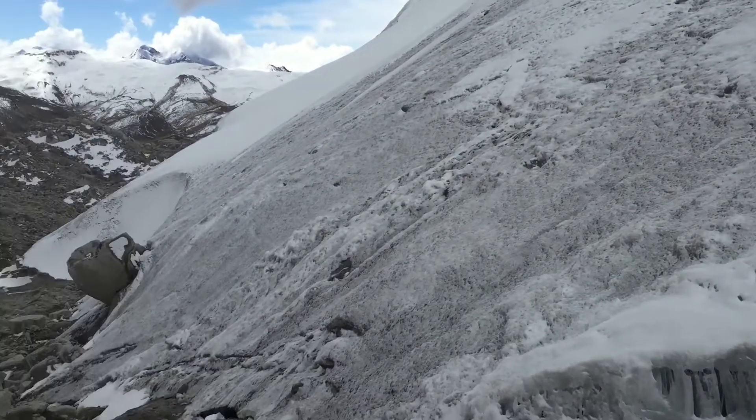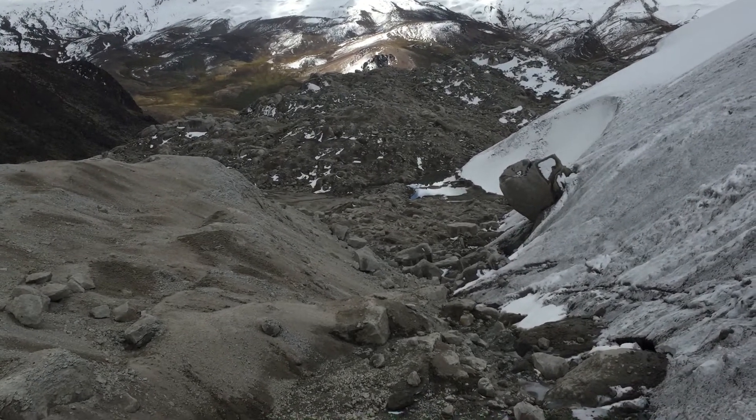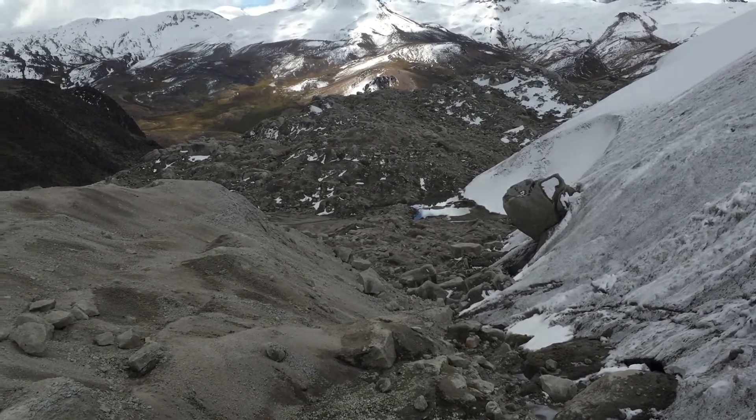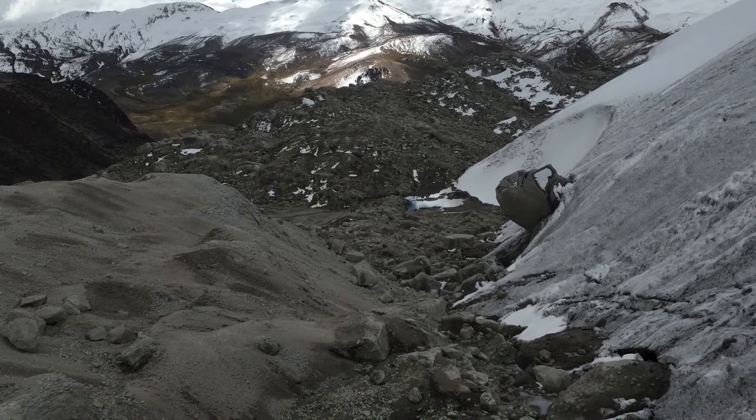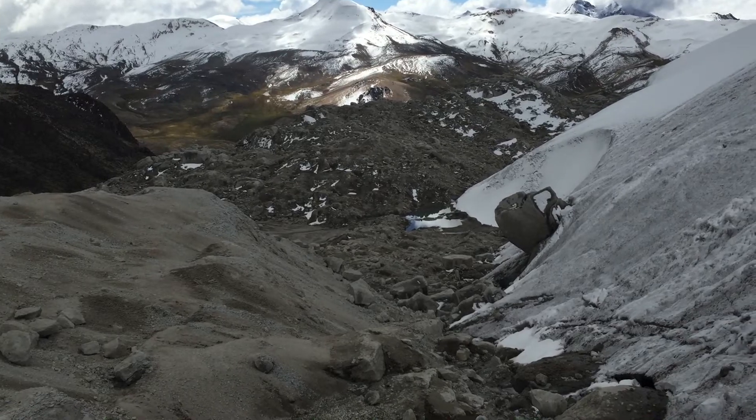And here we are again. So what I'm going to do is walk down along the edge of the ice and then hang a left. I think there's a lateral meltwater channel that I can then take down into the valley. Very cool spot.